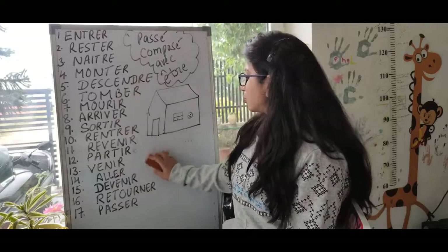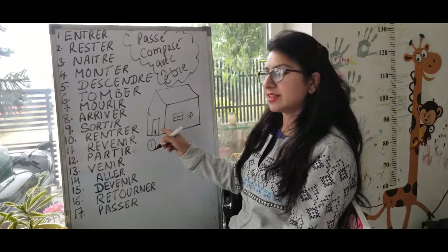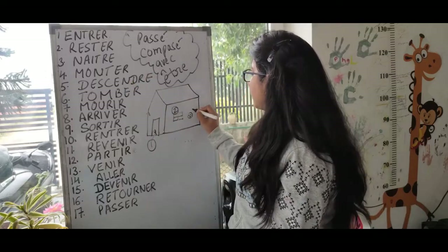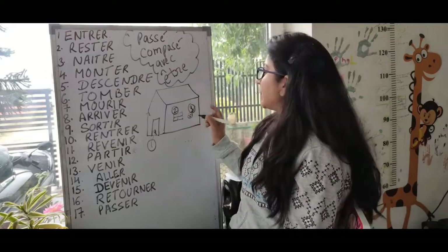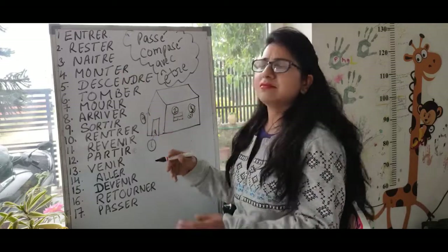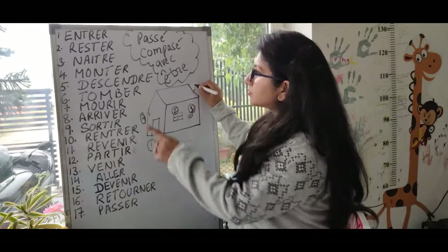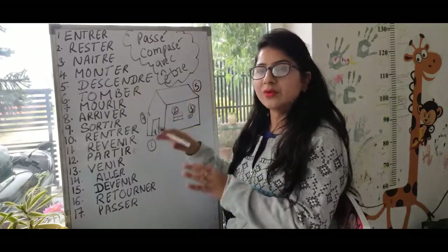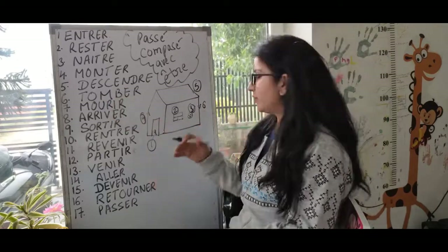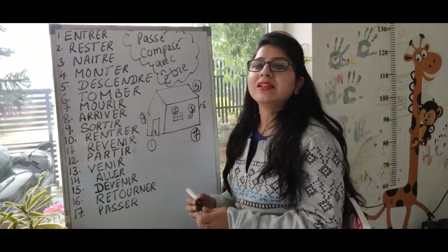To learn these verbs, I made a story. A family entered — that is the verb entrer. The family stayed — resté, the next word. Then a baby was born — naître, the third verb. One day a thief came and went up — monter. He tried to enter the house but found no way, so he went down — descendre, the fifth word. Going down, he slipped and fell — tomber, the sixth word. Then he died — mourir.